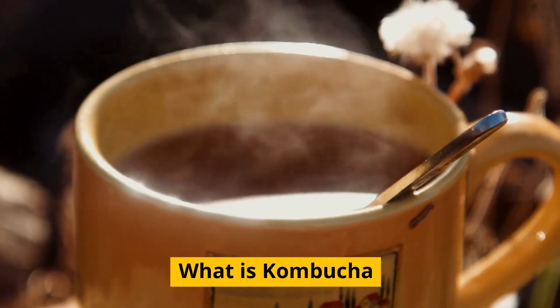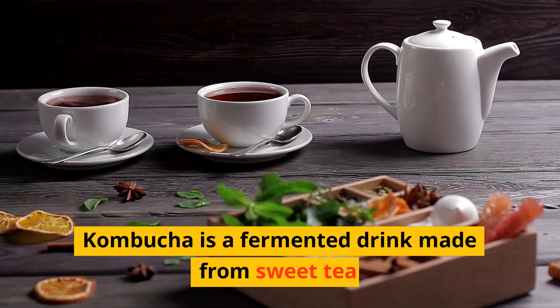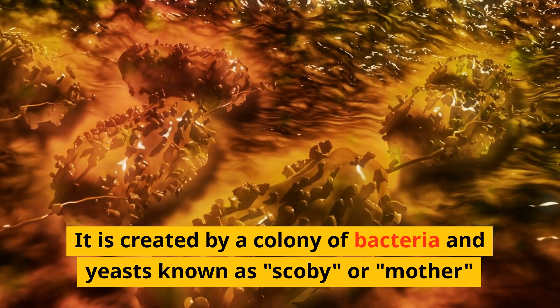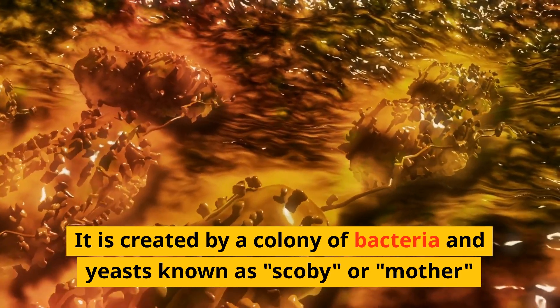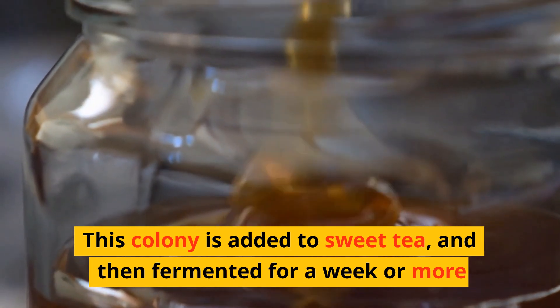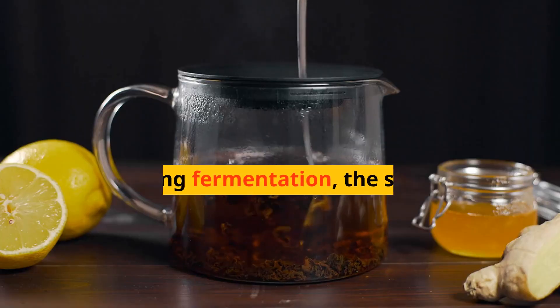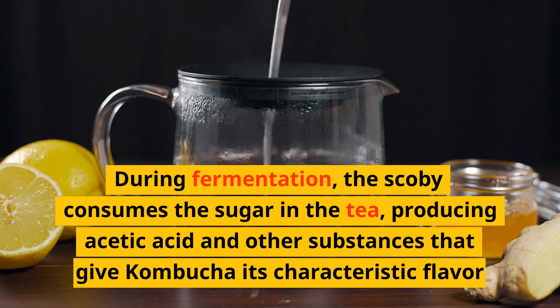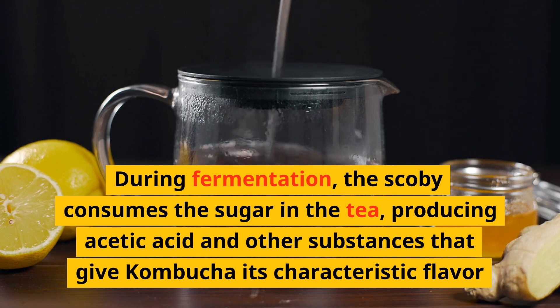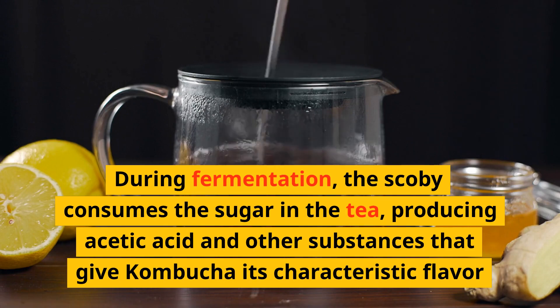What is kombucha? Kombucha is a fermented drink made from sweet tea. It is created by a colony of bacteria and yeasts known as scoby, or mother. This colony is added to sweet tea and then fermented for a week or more. During fermentation, the scoby consumes the sugar in the tea, producing acetic acid and other substances that give kombucha its characteristic flavor.